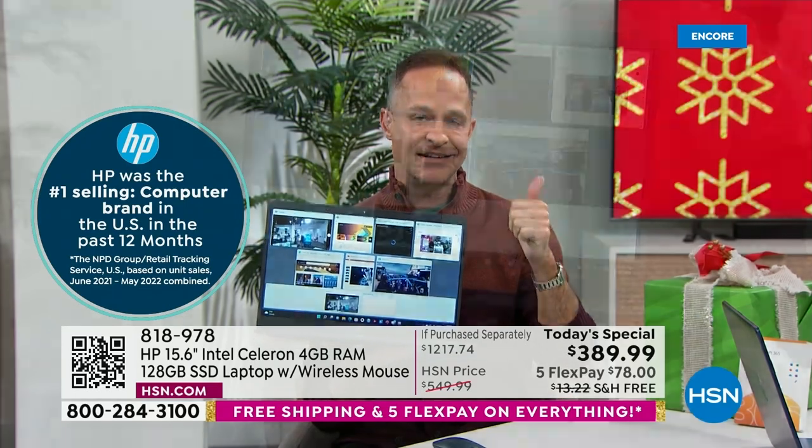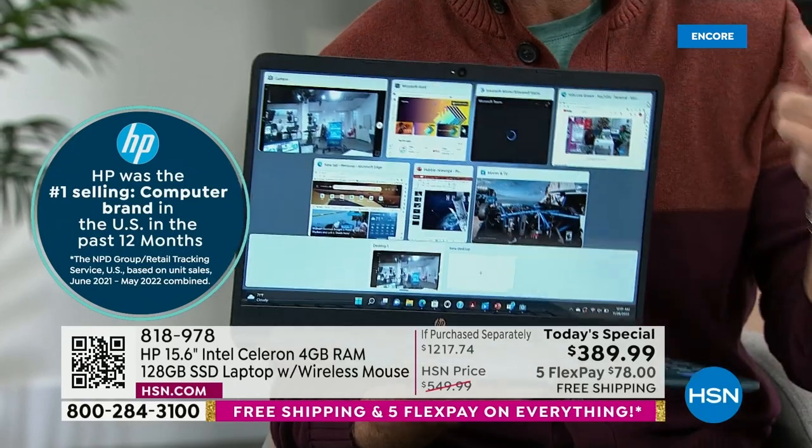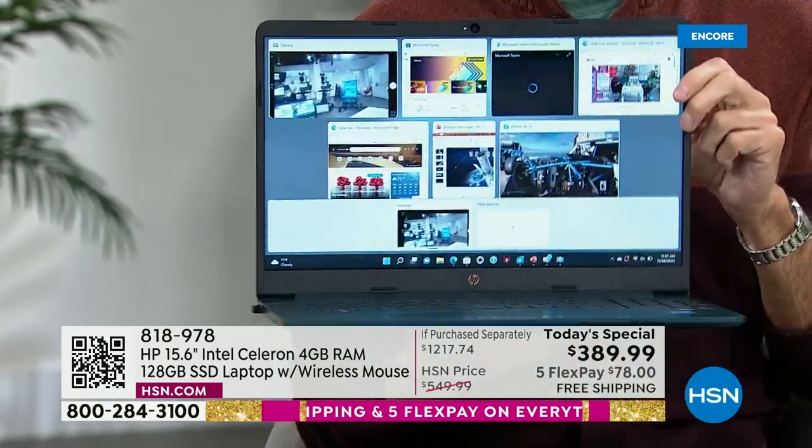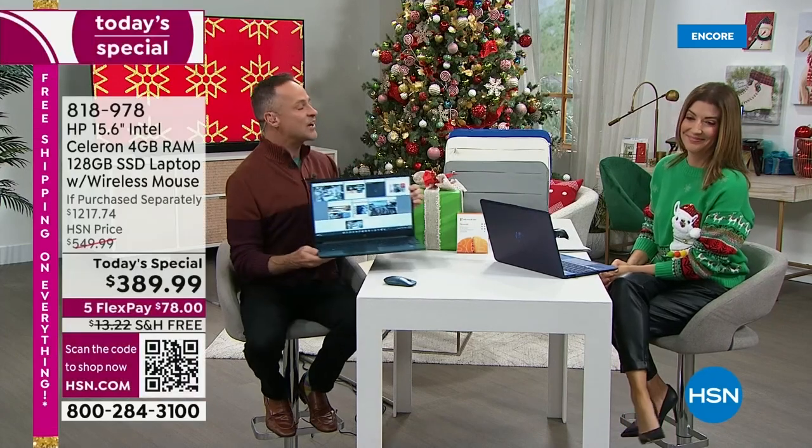We're even going to include HP 1-2-3: a full year of accidental damage protection, two years of HP Smart Friend, and three years of Find My HP. These are things you can find nowhere else in the country today except here at HSN.